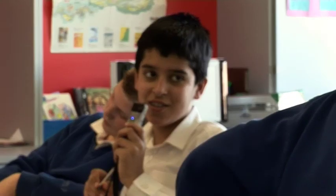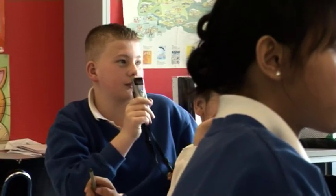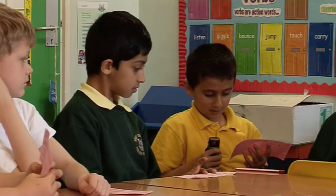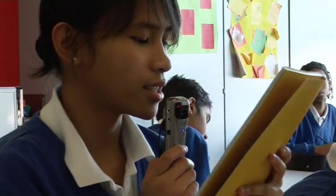By making use of the second pupil microphone, the REDCAT makes class contributions a more engaging and exciting experience. It felt really good because I get to read out my own work.